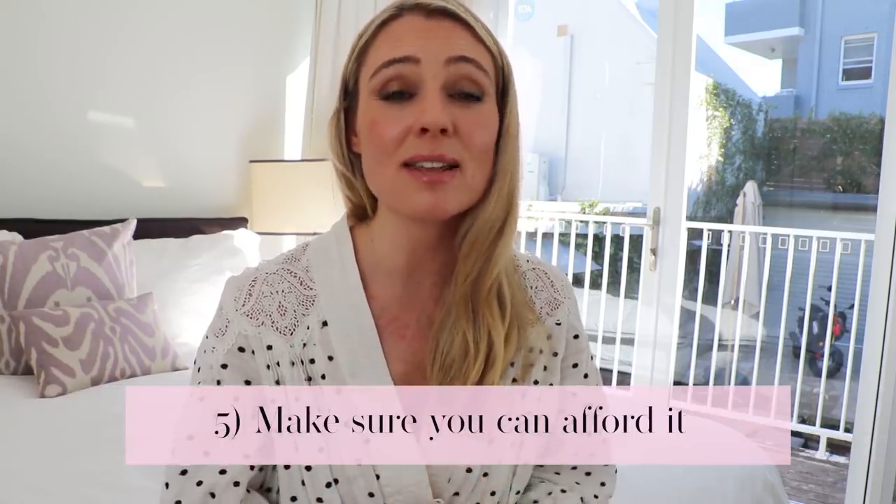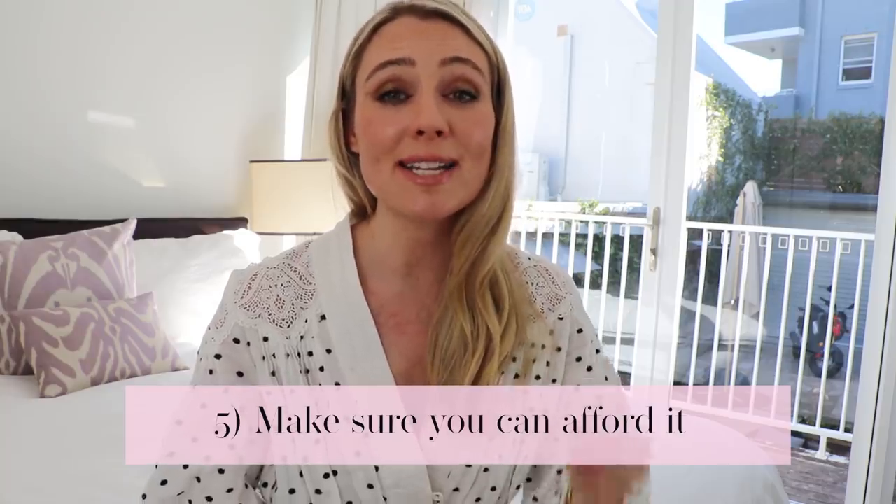Rule five, before I show you these beautiful blouses: make sure it is cost effective. You do not want to go into credit card debt or blow your emergency savings on any type of shoes, clothing, or accessories. Make sure you can afford it, shop mindfully, and if it means saving up, that's okay. And if it means buying pre-loved, that's even better because the environment benefits as well.